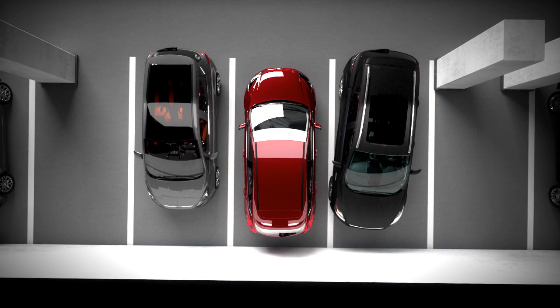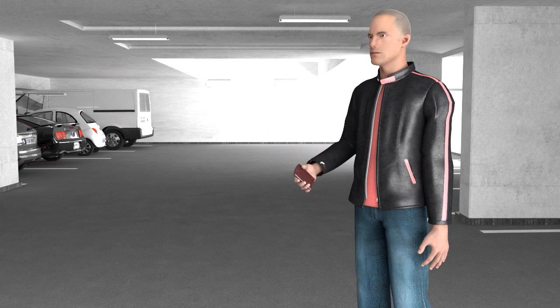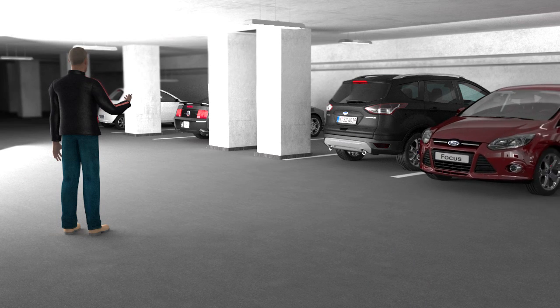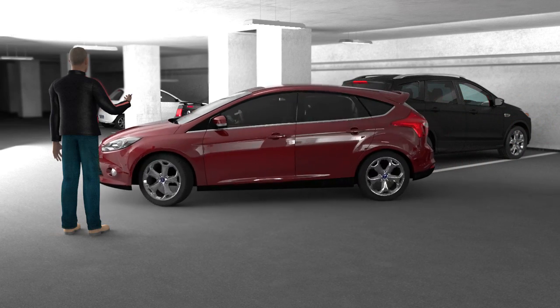The driver steers the entire parking process via a remote control and is always able to interrupt it by disengaging the activation button. When leaving the parking lot, the system works in the same manner, completely stress-free.